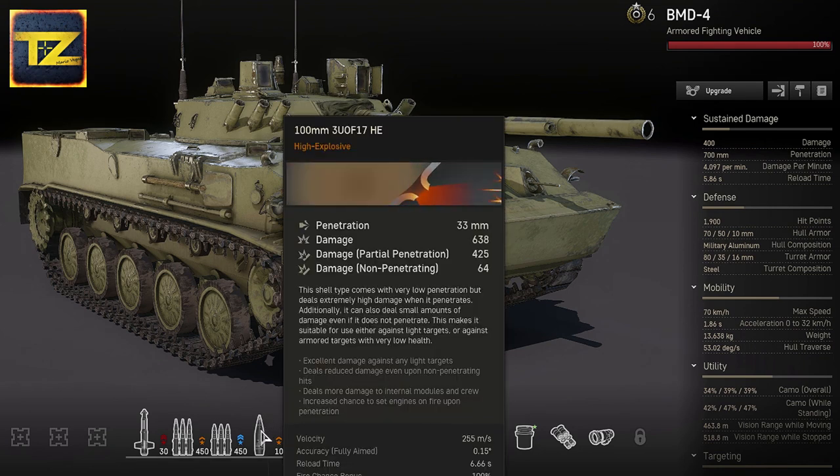The BMD-4 also has 100mm high-explosive shells. They have low penetration, but if penetrated they deal decent damage and can deal a small amount of damage even without penetration. Personally I rarely use them, but they can be useful against lightly armed targets or if you encounter a target with low health against which your missiles are completely useless.